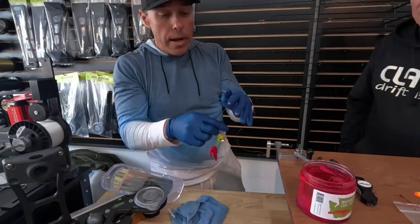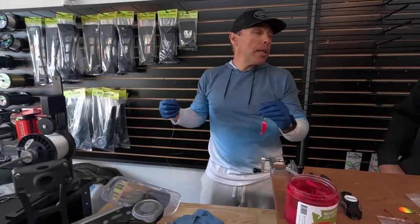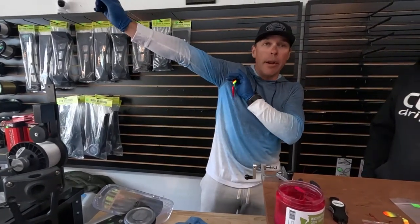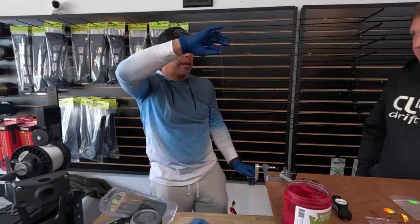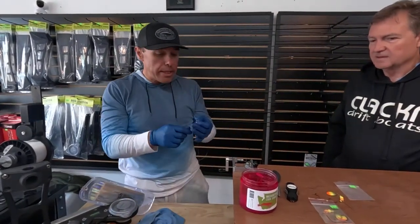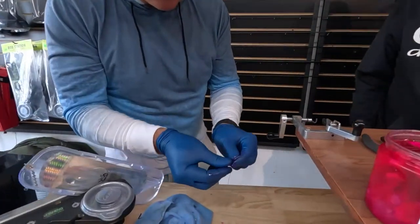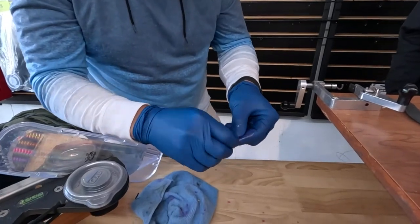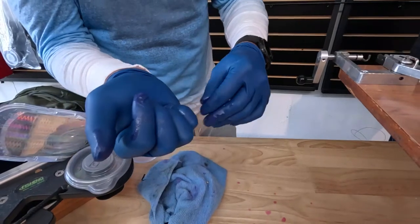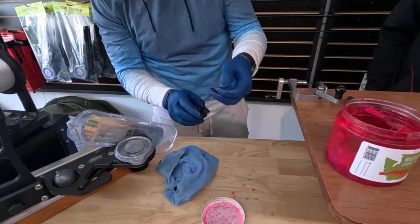As far as leader length, find a measurement that works for you — that's the length I run. Instead of tying on a barrel swivel or B-chain, I'm simply doing an overhand knot, just looping it. That's all I'm doing, and as long as you have 30-pound line or bigger, you're good.